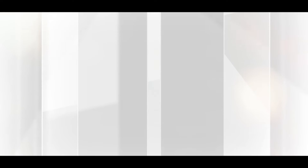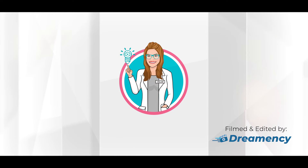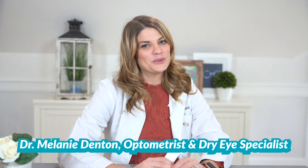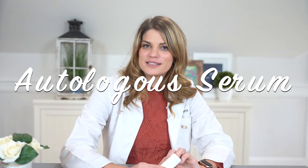Welcome to iSchool with Dr. D, where my goal is to arm you with the knowledge you need to take control of your eye health and have the best vision possible. Like and subscribe for videos every week. Today I'd like to tell you about autologous serum eye drops.